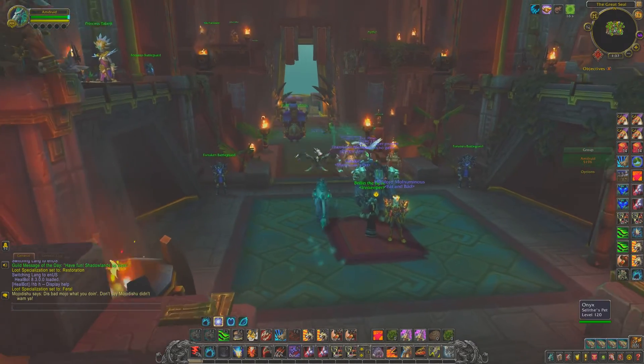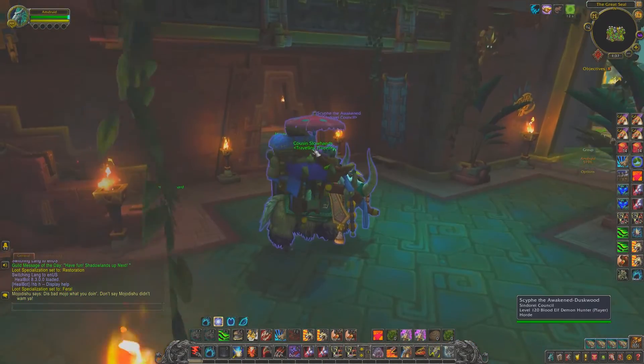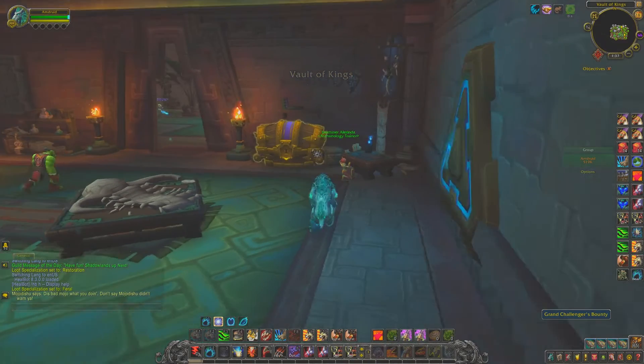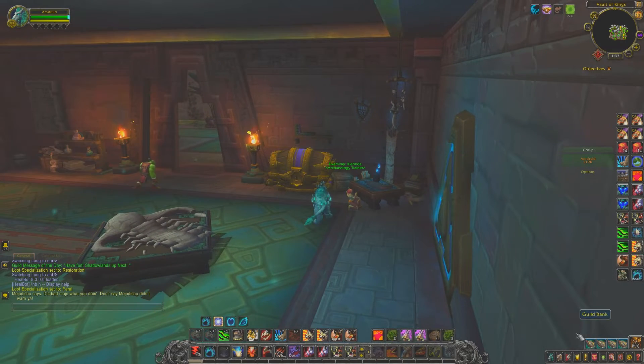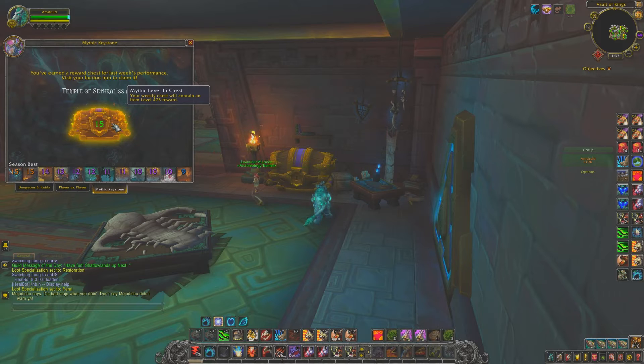What's up guys, welcome back to the channel — if you're new, welcome! We're doing 'What's in the Box' for this week. Since it's Tuesday, you get your 475 item level piece of gear. We're about to find out what's in the chest — the mythic +15 chest is what I'm getting.